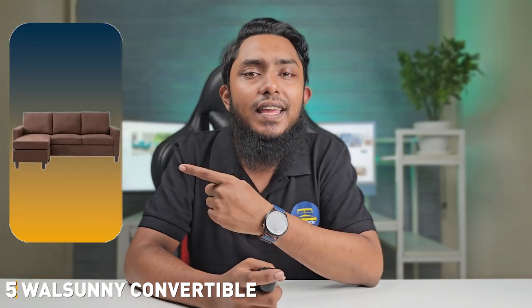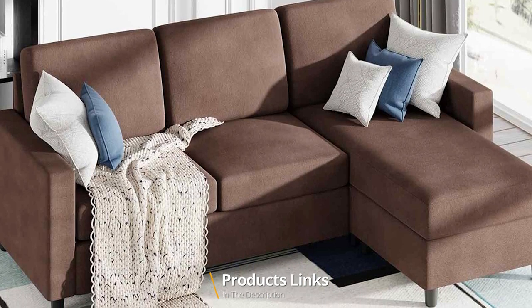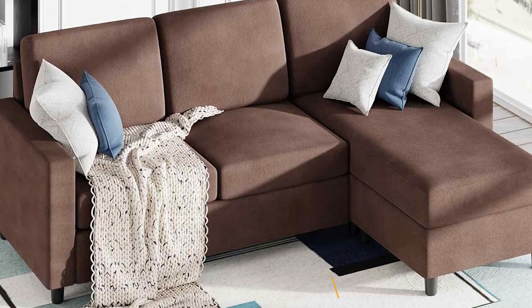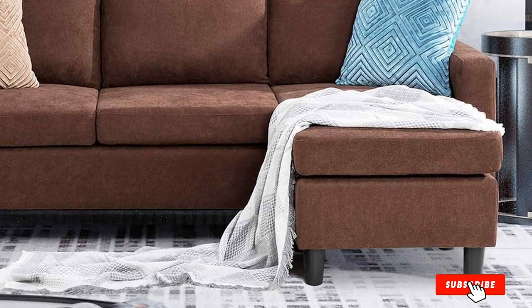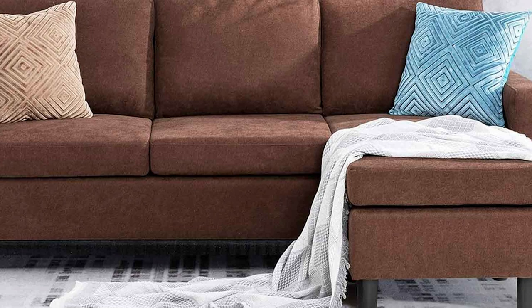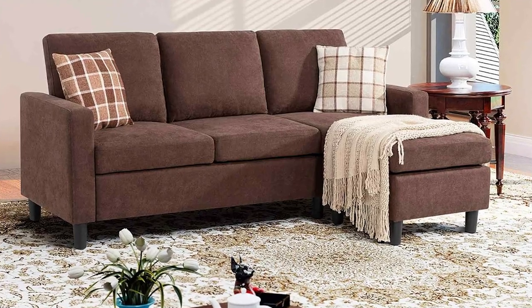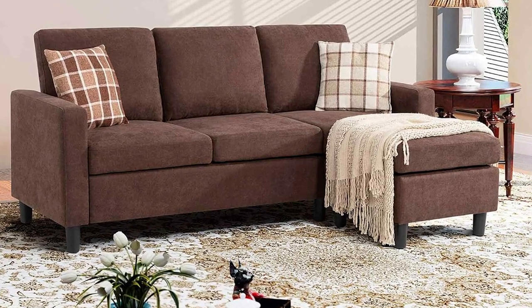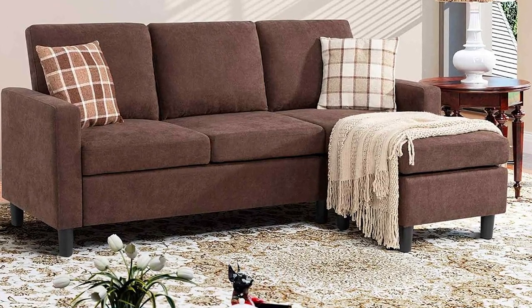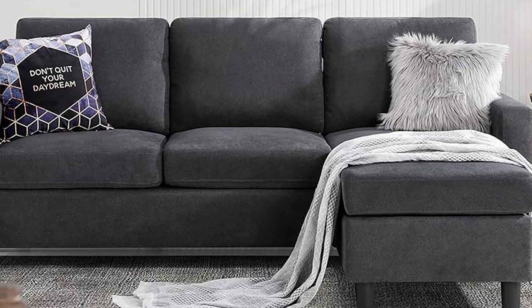Finally, the number 5 position is held by the Walsani Convertible Sectional Sofa Couch. I have the pleasure of introducing you to this true multitasking marvel that has captured my attention as a professional product reviewer. This convertible sectional offers a blend of style, adaptability, and comfort that is hard to beat. The Walsani Convertible Sectional stands out with its modular design — you can arrange and reconfigure the pieces to fit the living space perfectly.